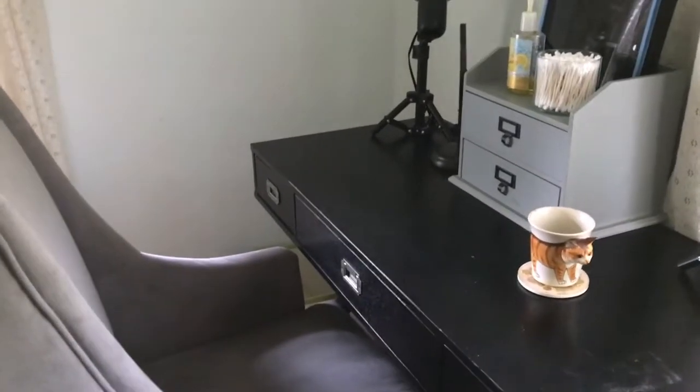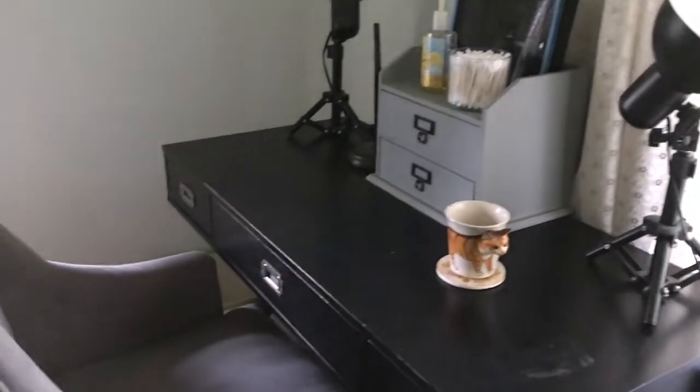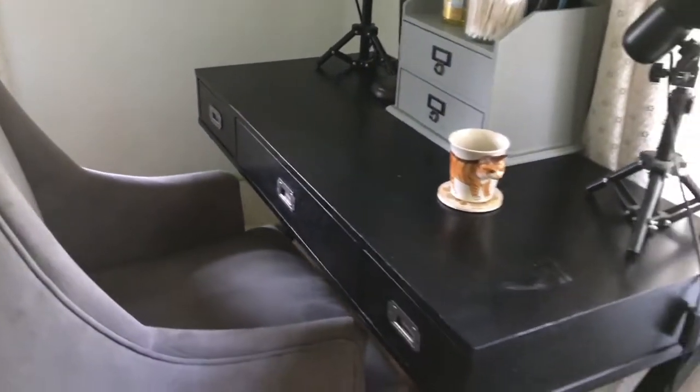Hey guys, I am going to do a vanity tour today. I talked about doing one of these a while ago but I didn't, so I thought I'd get around to it now.